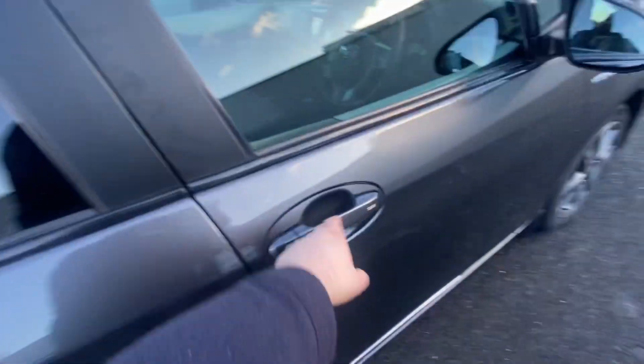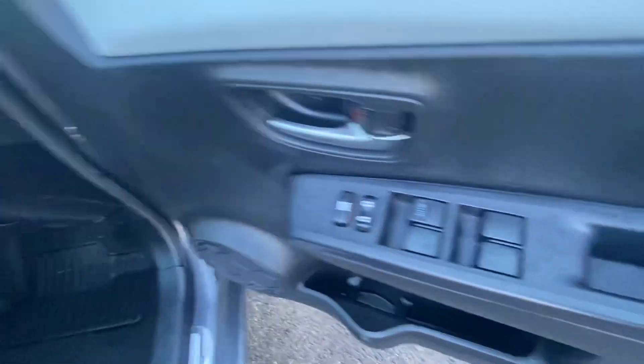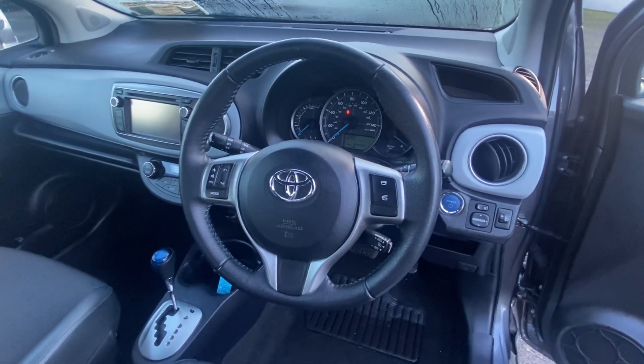Now I'll give you a look at the interior. You have stunning half leather, half cloth seats, front and back electric windows, a fully multi-functional steering wheel and cruise control. It is just over 64,000 miles on the clock.